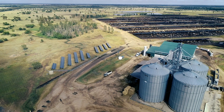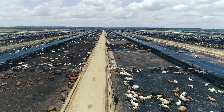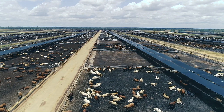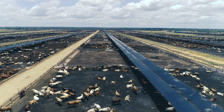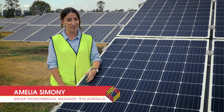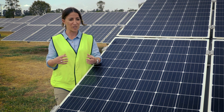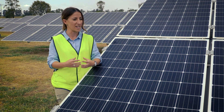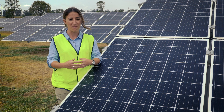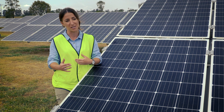T's Feedlot in Condamine, Queensland is a 30,000 head facility supplying grain-fed cattle to T's abattoirs along the east coast of Australia. T's are the second largest lot feeder in Australia and one of the largest meat processors in the country, and that position really comes with some responsibility. We choose to take a position that we would like to be leaders in the red meat industry in Australia around sustainability, right across the supply chain.